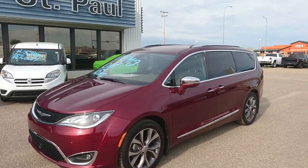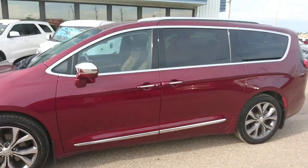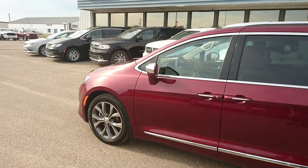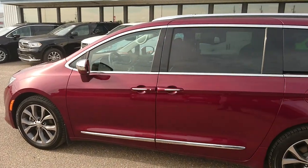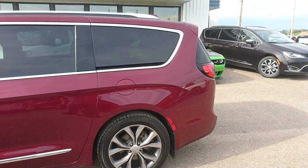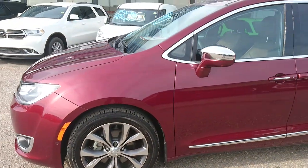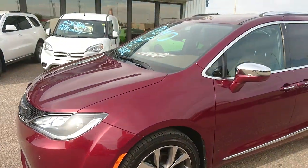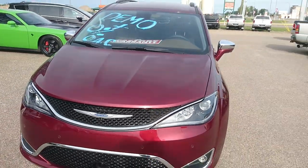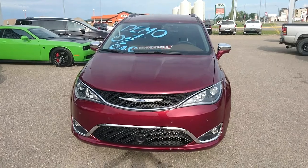Hey guys, Justin Terchuk from St. Paul Dodge here doing a little demo of our 2017 Chrysler Pacifica Limited. This is a manager's demo special that we have going on this month. This one was driven by the GM's wife here — really well taken care of. Because it was a demo, the savings transfer over to you. This one has a sticker of just over $61,000, and with the demo rebate and the Pacifica rebate, you're close to $54,133, which is a huge discount on these Pacificas — not something you usually see.